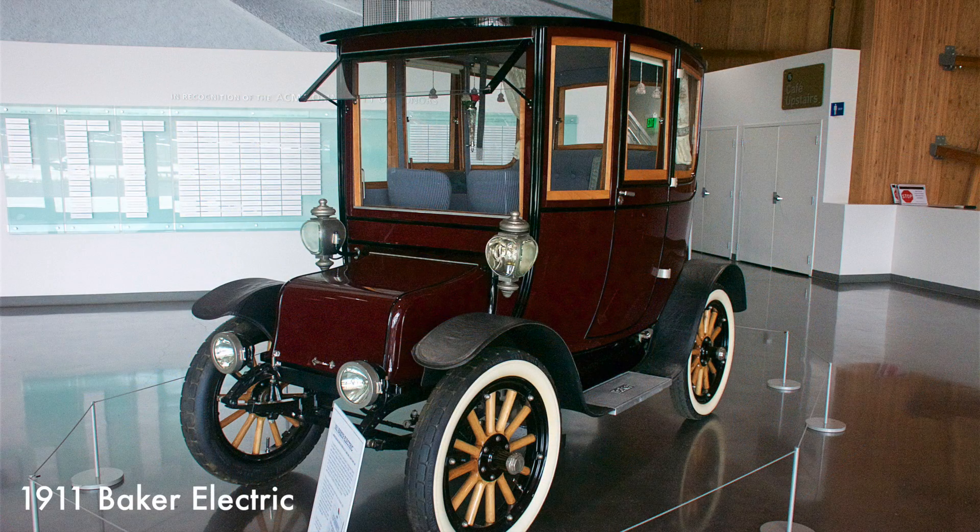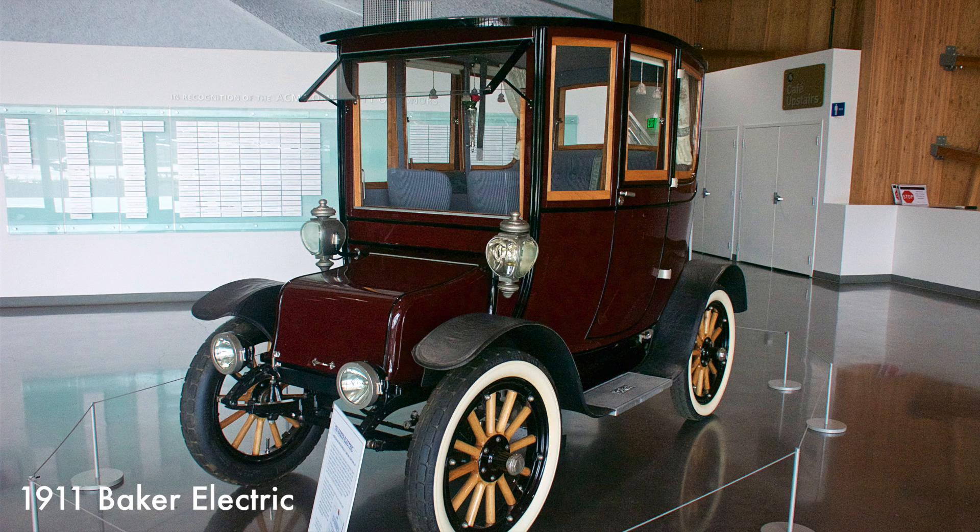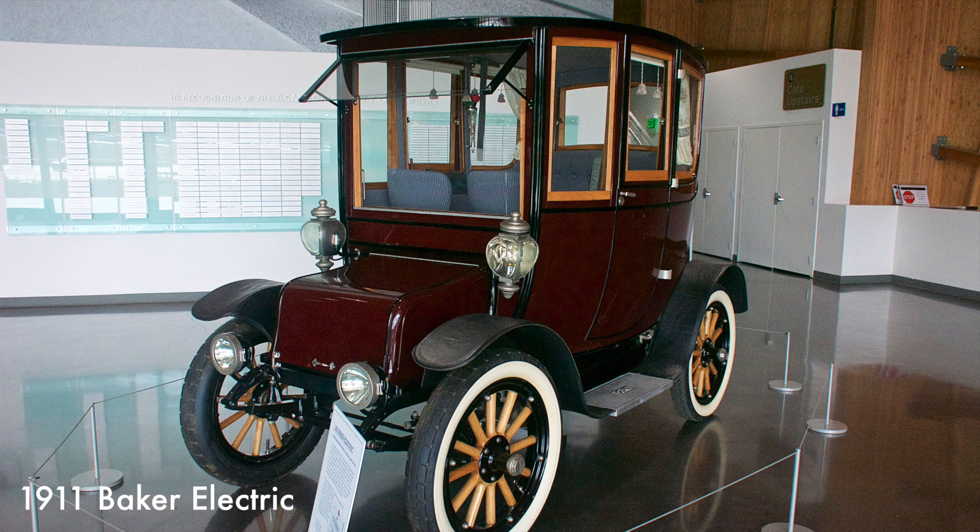Powered by 12 6-volt batteries, this car could travel 100 miles on a single charge. In 1911, a four-seat Baker Electric was selling for $2,800 in the luxury market. The Baker was also selected as one of the first automobiles used by the White House fleet. The driver operated the car from the rear seat using a tiller arm, and the front seats revolved.